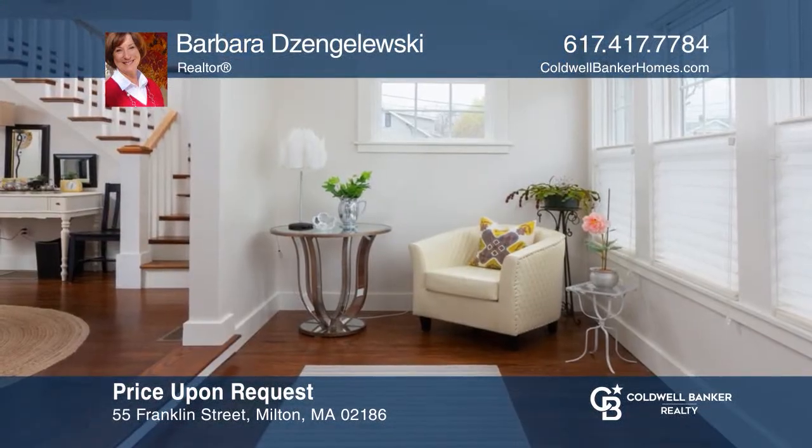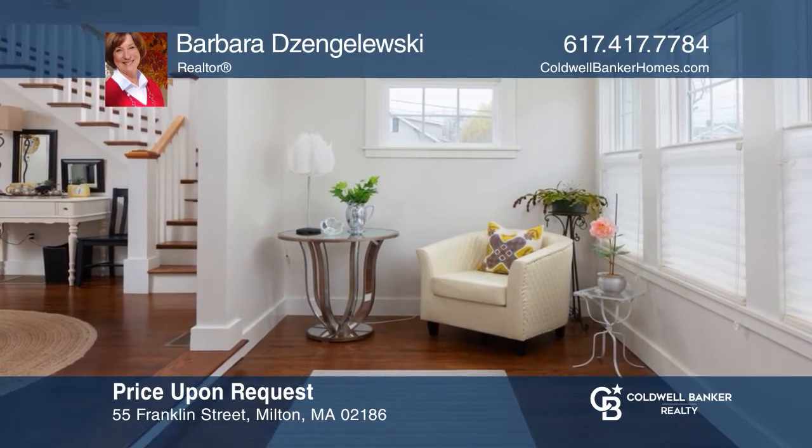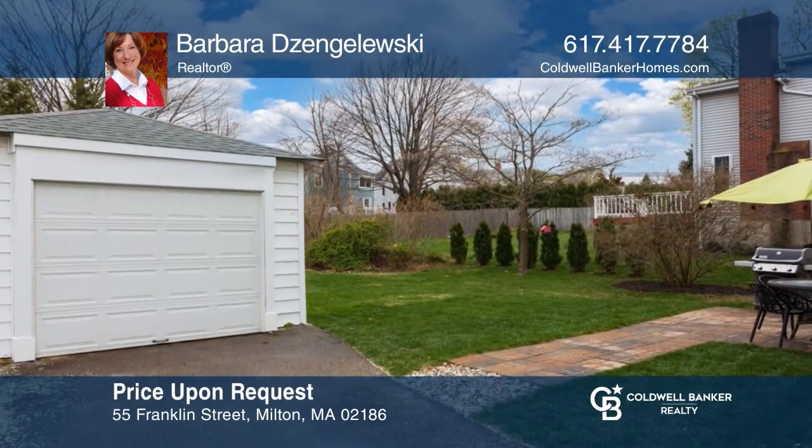Warm, light, inviting, and tastefully renovated in 2015, this home is turnkey, boasting three beds, a sunroom, and a detached garage. Fall in love with your future home by contacting Barbara Zengalewski to schedule a tour.